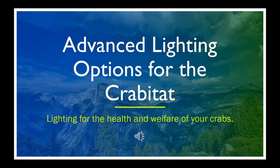Until your power goes out, you don't usually think about it, but lighting runs your whole day and influences many bodily systems. Let's look into a few ways we can use it to improve the lives of our crabs.